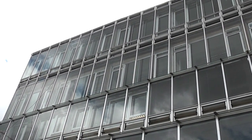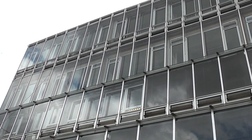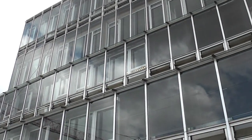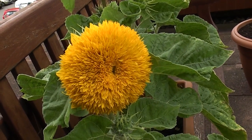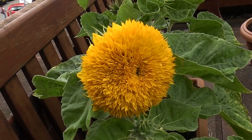Hello, this is the Faculty of History of the University of Cambridge, where I work every afternoon. Let me introduce you to our sunflowers. This is the third year of our sunflower growing competition that we do in the summer.